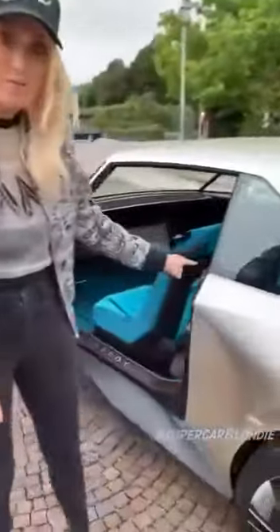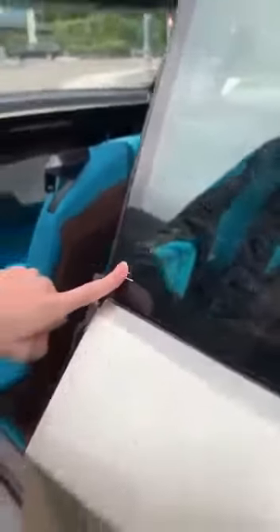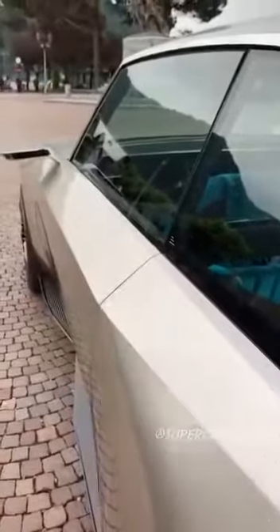This right here — these three lines — that's how you open and close the door. So let's close it. Now this is how we open. Finger on. Door opens.